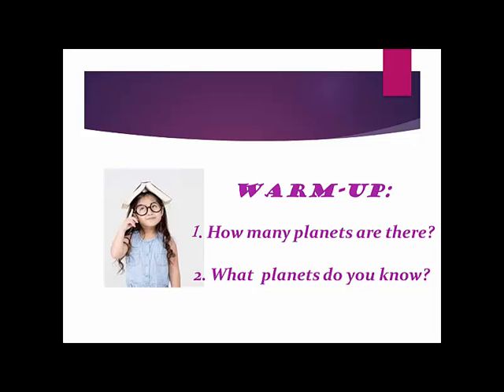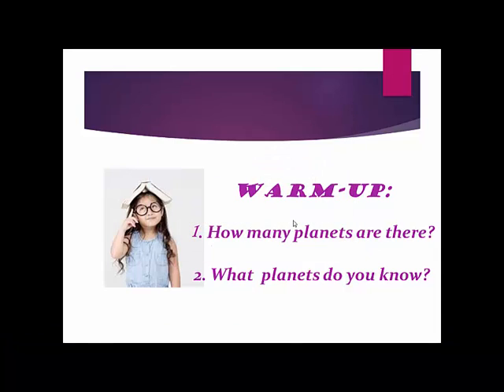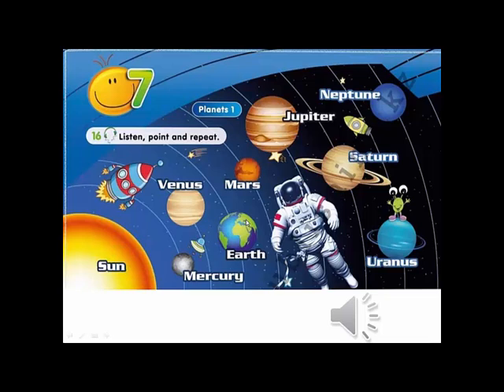Good, guys — you are improving. Now let's warm up. Before beginning our new lesson, you have to answer these questions: How many planets are there? What planets do you know? Think for a while and answer in full sentences. Right, you are good.